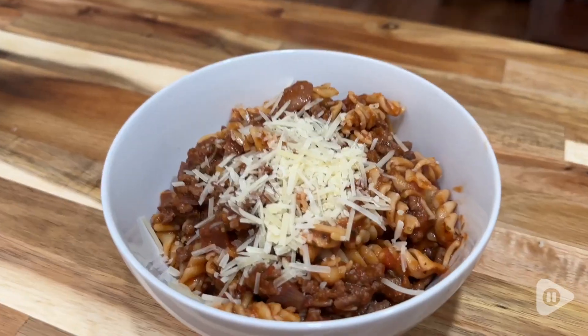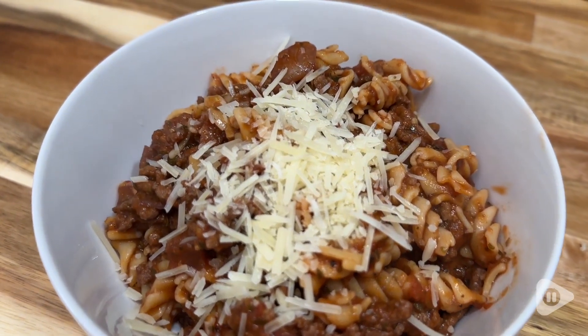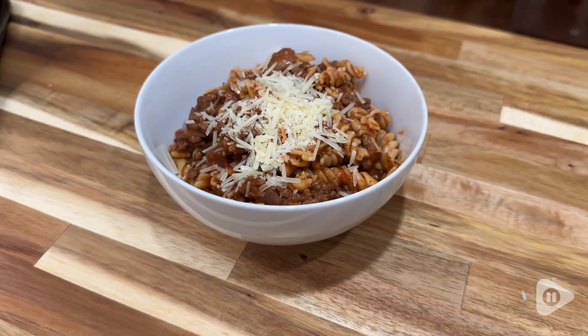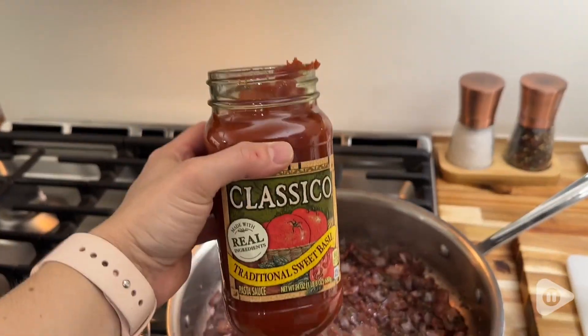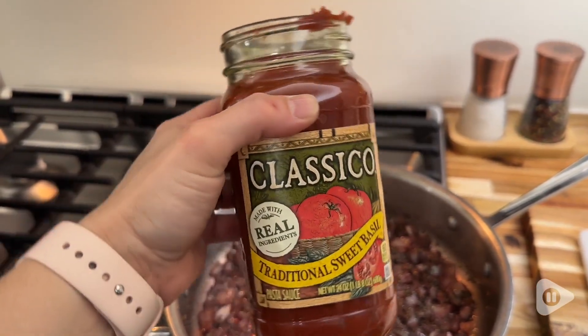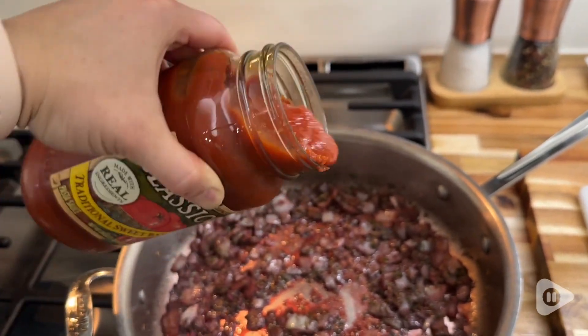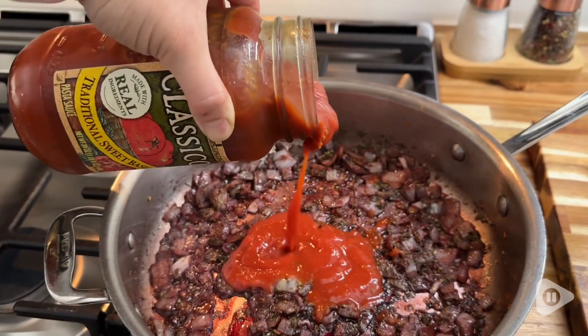Hey guys, it's Alicia with WTI. Who doesn't love a good pasta night? I definitely do, and this Classico traditional sweet basil sauce is so delicious and will make the perfect pasta dish. I wish I could make a homemade sauce from scratch whenever I wanted to, but I do not have time for that, so this is the next best thing.